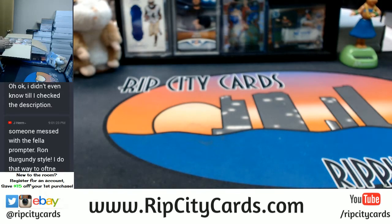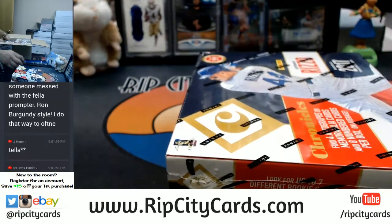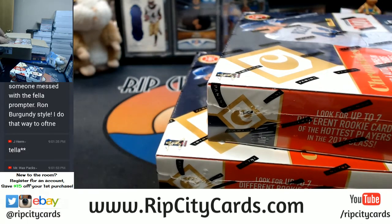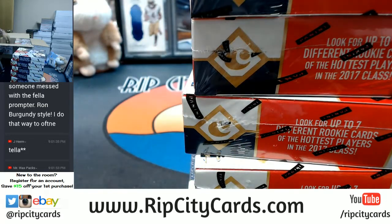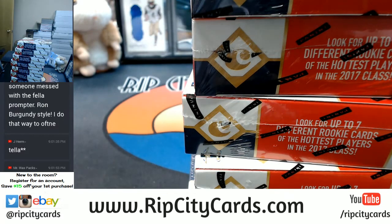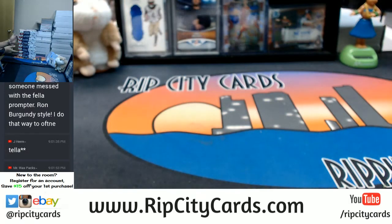We're doing a half case, sir, so I'm gonna do this half. What up, Mr. Wax Pack. You know, Judge has been kind of decent in this stuff — I've seen a few been in these. So who knows, today might be your lucky day, man. Put this to the side here.